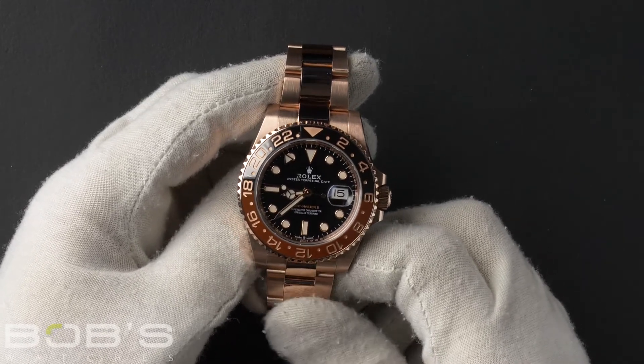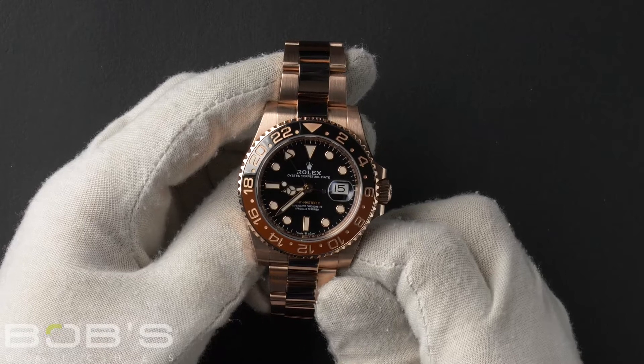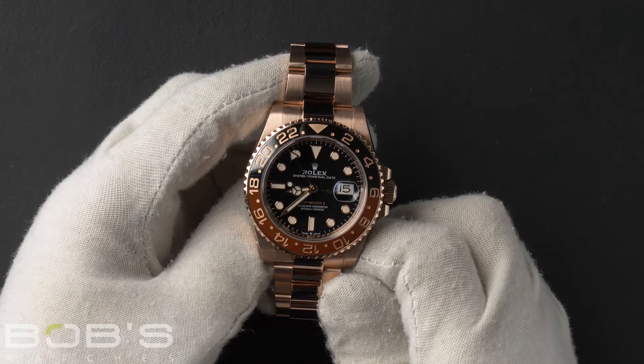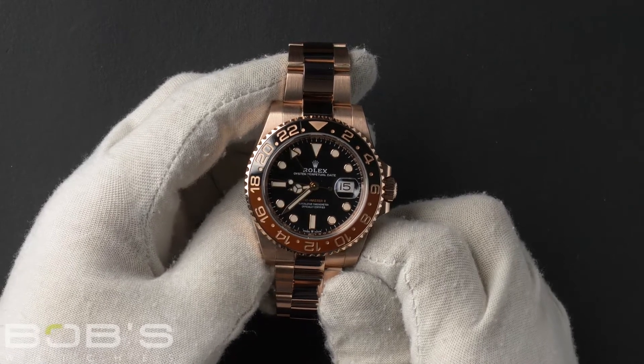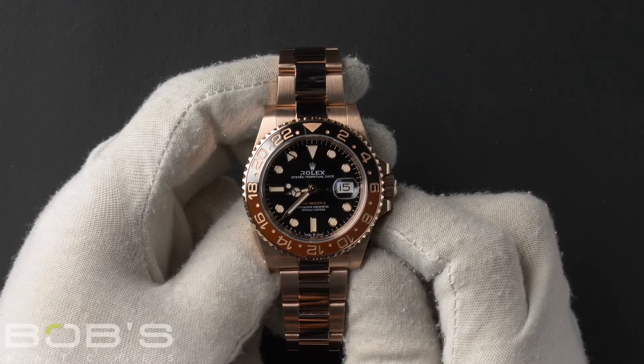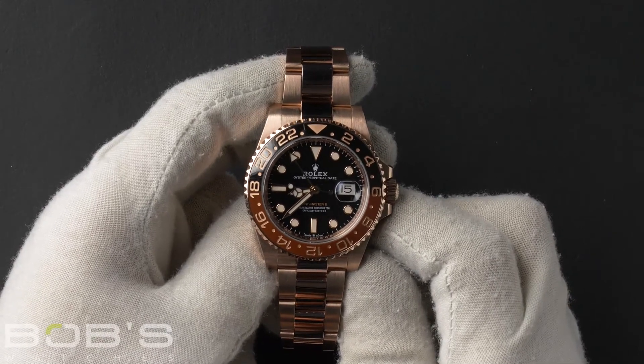As with all watches we sell, this watch comes with a three-day satisfaction guarantee and a one-year warranty. You can purchase this watch by clicking the box in this video or by searching for Bob's Watches 126715 in Google.